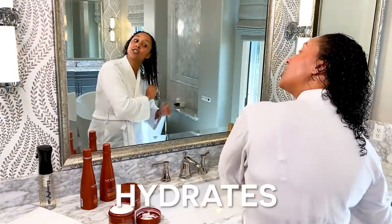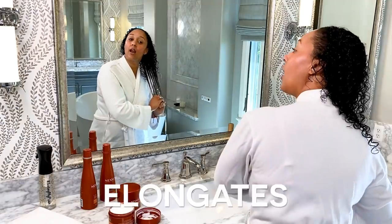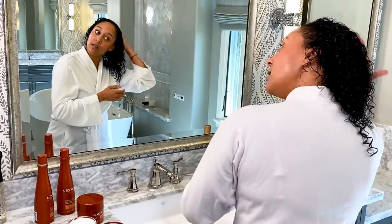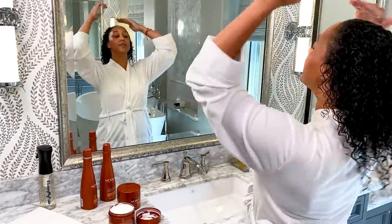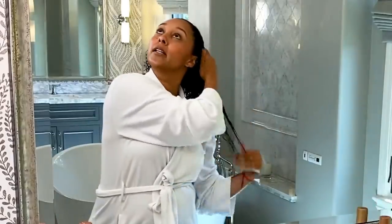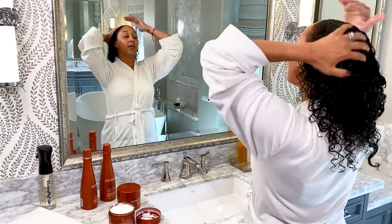How cool is that? It hydrates, detangles, and elongates your curls. We like that because shrinkage is real out here in these streets. Oh, that's so soft — I love it, you can just feel the butter. It's definitely hydrating right now.